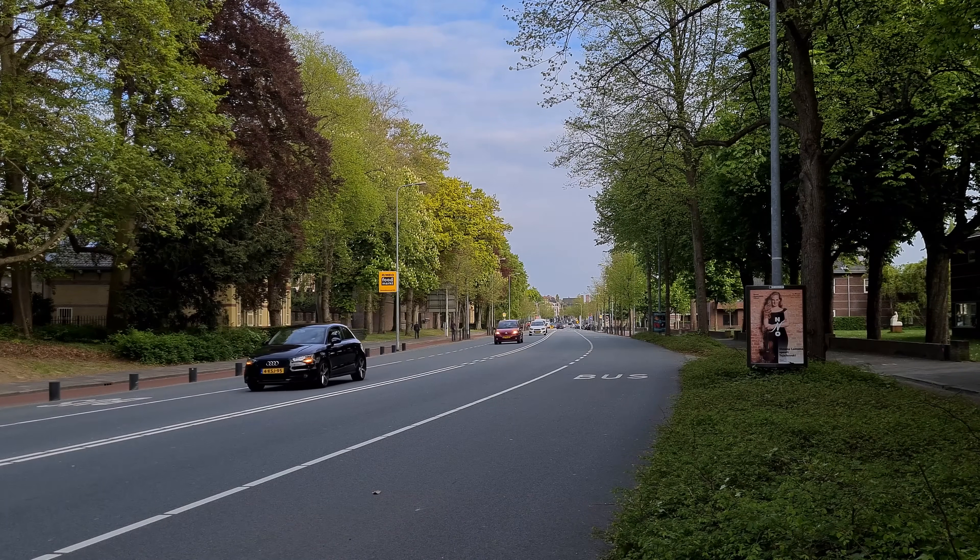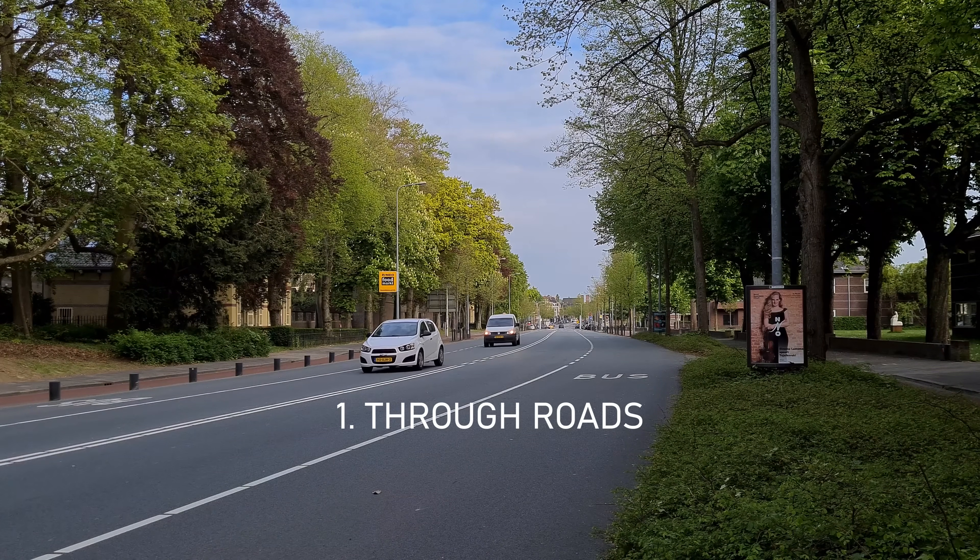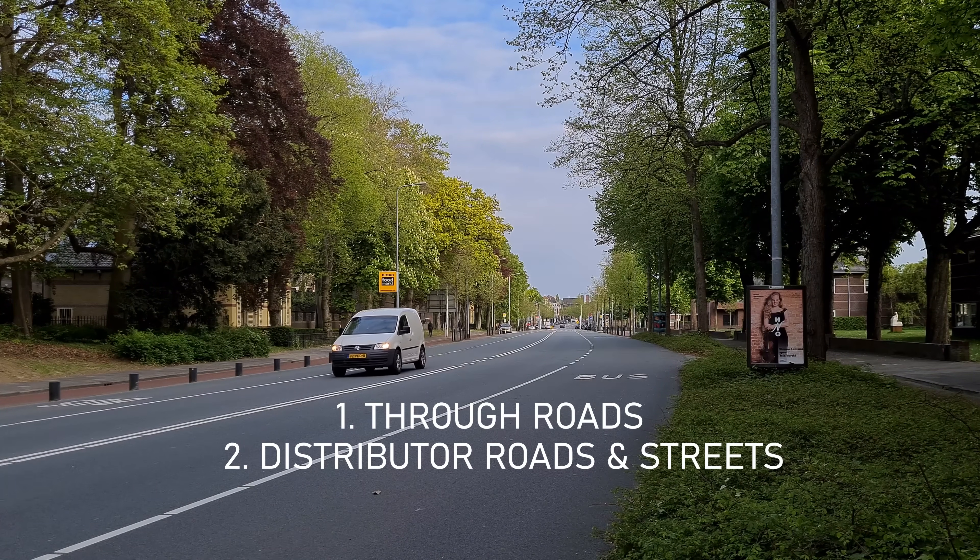Covering all road designs in one video would take way too long, so I'll cover the basics of the three main road categories, which are through roads, distributor roads and access roads.